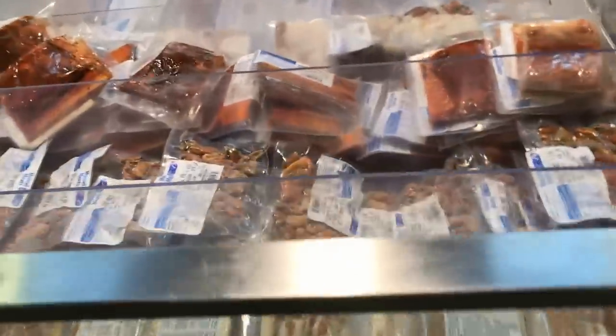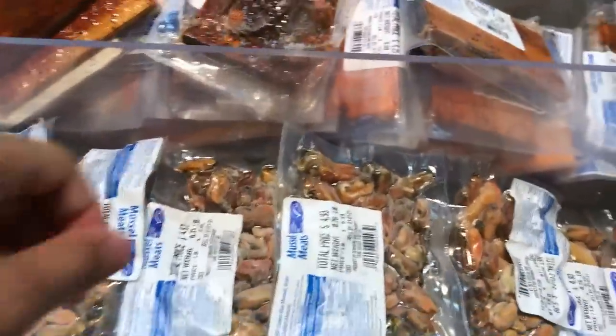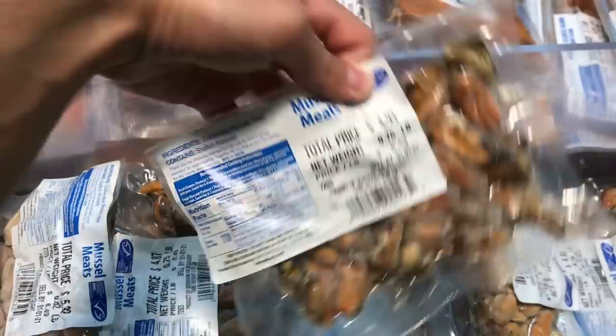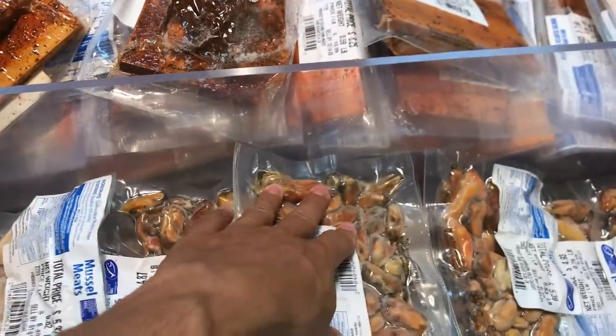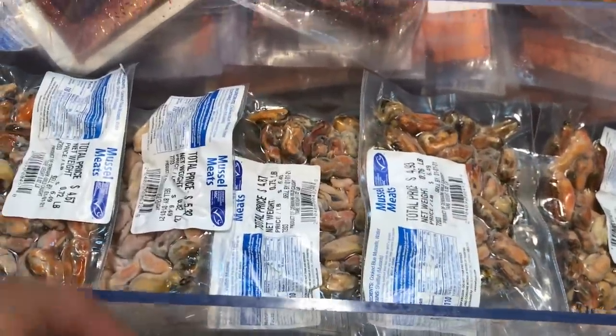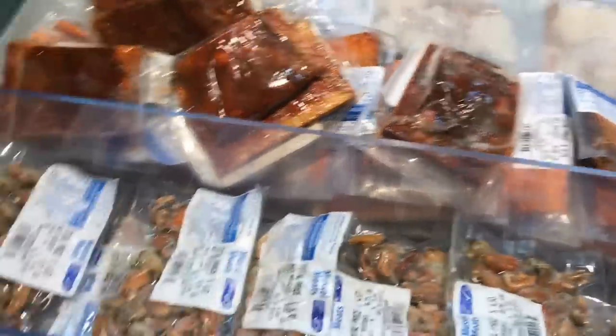The wild-caught seafood — especially stuff like frozen mussels — is great and only $6.49, so very affordable and very high quality nutrition. I would say frozen seafood, especially the shellfish, is one of the most underrated foods you can get.